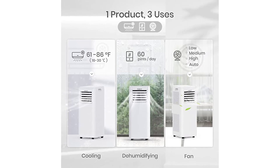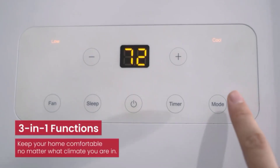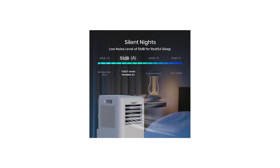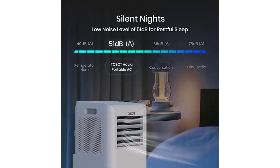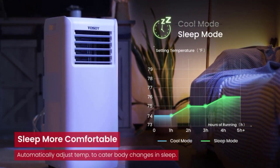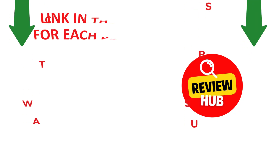One of the standout features of the Tozet Air Conditioner is its energy efficiency. With an ENERGY STAR certification, this unit consumes less energy than other models, resulting in lower electricity bills and a reduced carbon footprint. The Tozet Air Conditioner also operates quietly, making it suitable for use in bedrooms or offices. Overall, it's an excellent choice for those looking for an efficient, effective, and easy-to-use air conditioning unit.